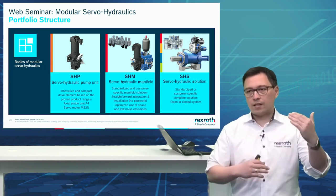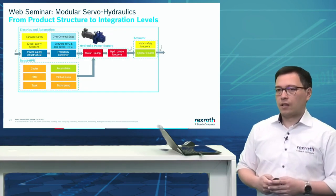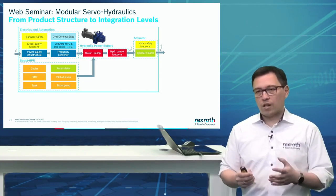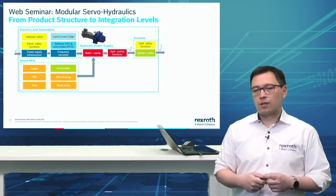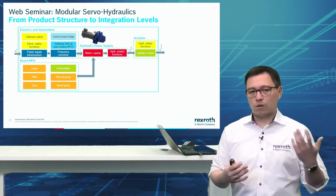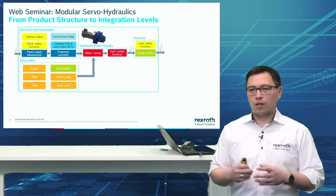If we then add up one layer to reach a solution, it becomes an SHS — the servo hydraulic solution. You'll see the color code for each: SHP, SHM, and SHS. We asked ourselves what are the key topics by converting electrical power into mechanical power. There are four major characteristics: first, electrics and automation — power supply infrastructure, frequency converter, software, or even condition monitoring with our CytroConnect solutions. Then in red — because it's the heart — is the hydraulic power supply: motor plus pump, the SHP. If you need additional hydraulic control functions in a manifold, it becomes the SHM.